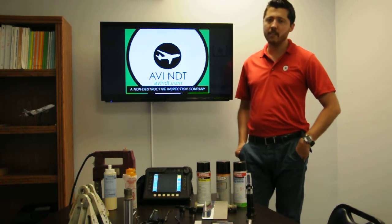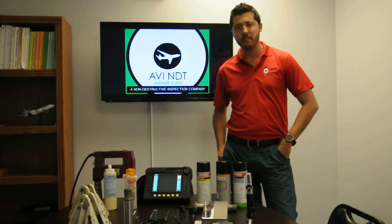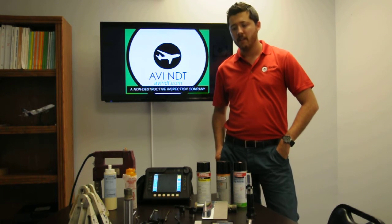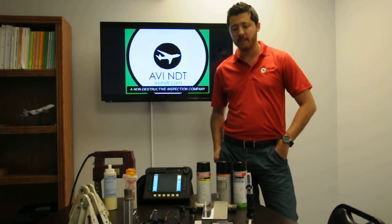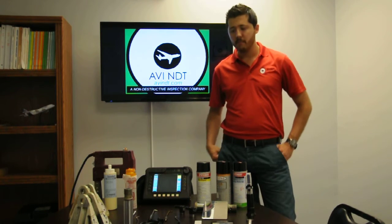In short, what NDT is is just a way to check parts and its structure for its integrity, preventing the part or structure from failing. There are different methods of checking this, and these methods include fluorescent penetrant, as in the case of these chemicals, and eddy current with this unit.